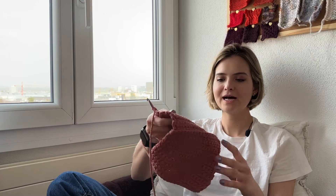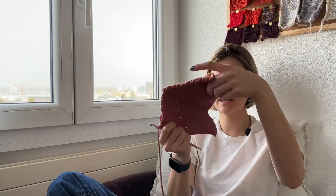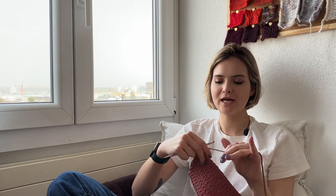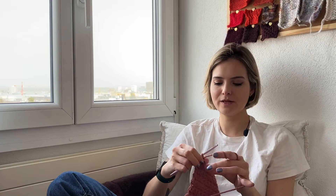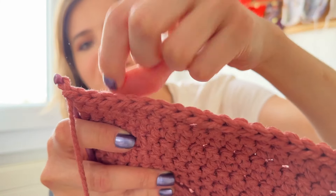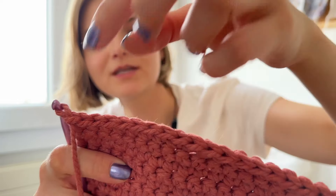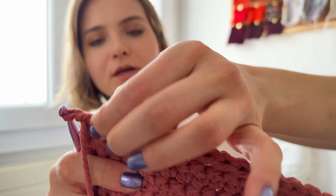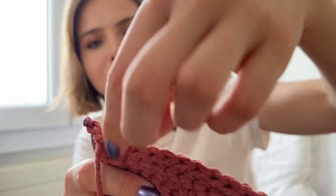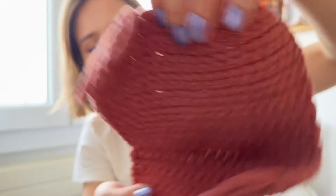I'm going to watch a bit of TV now and continue on this bag. I'm at the point where I think it's wide enough — this is the width now — so I'm going to crochet through the back loop. If you look at this up close you see you have this front strand and this back strand. I'm not going to crochet through the entire stitch, but only through the front strand, so that I get this bend. And then it looks like this on the outside.